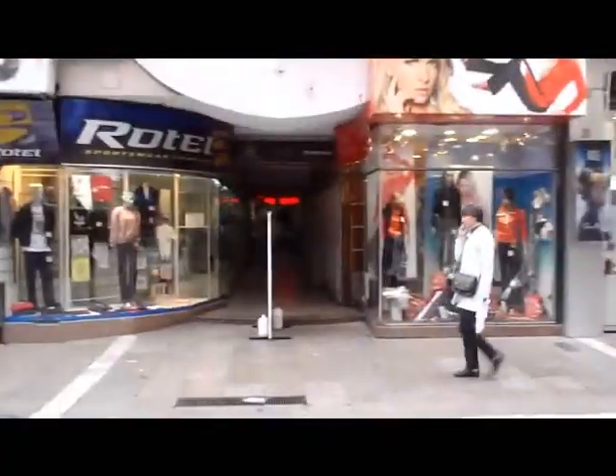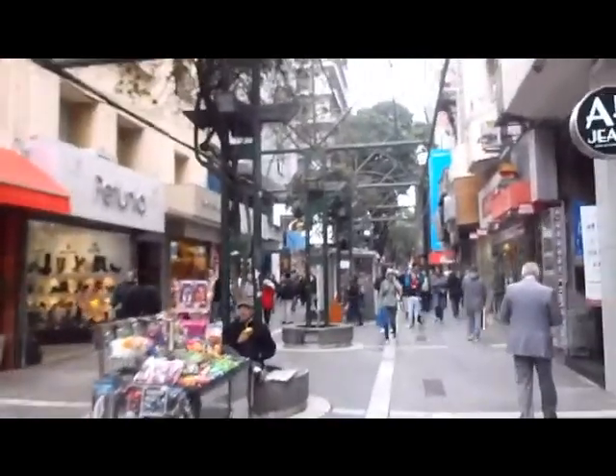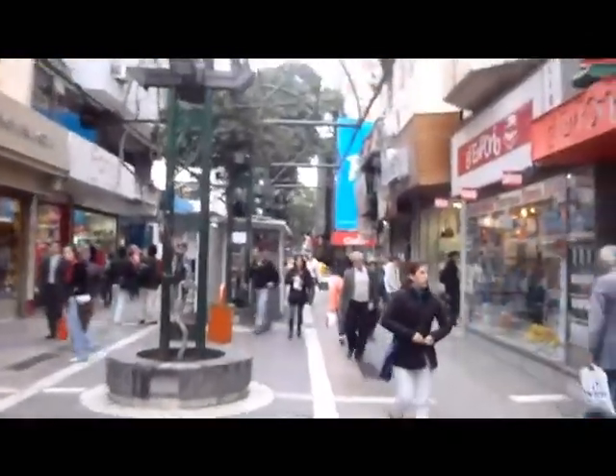Cordoba is all about discovering the back alleys and stuff. They're all over the place. I was just walking along looking for some mall and I came across this maze of back alleys that go underneath buildings and everything.